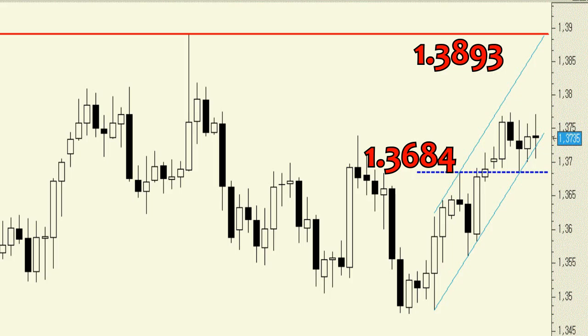On the other hand, a move below that level would be a primary bearish signal that could trigger a further decline towards 1.3630, which would be the 50% retracement of the February 13th candlestick.